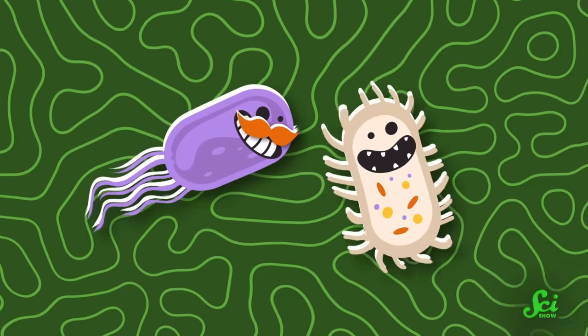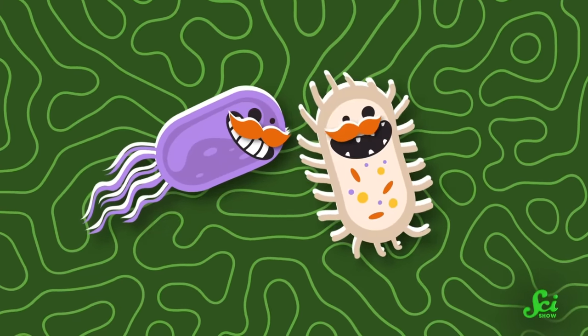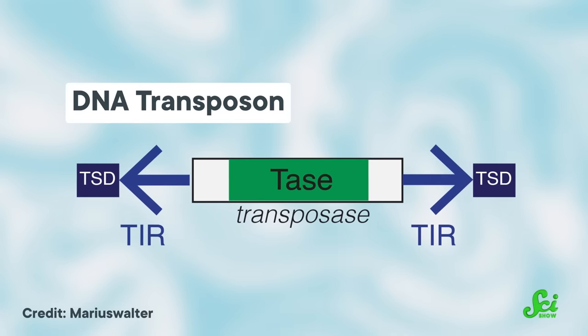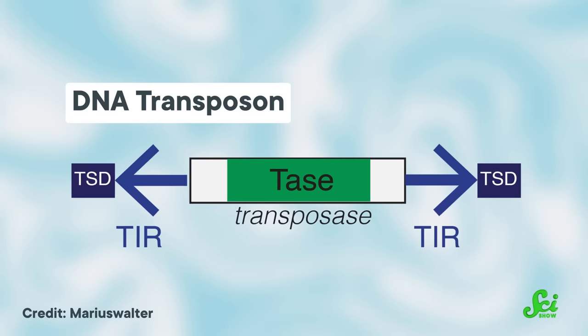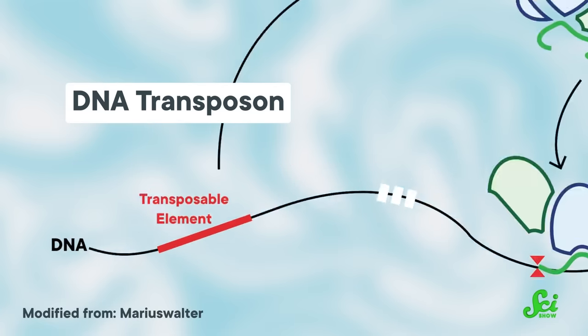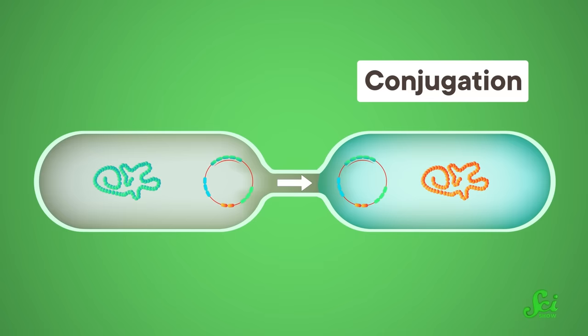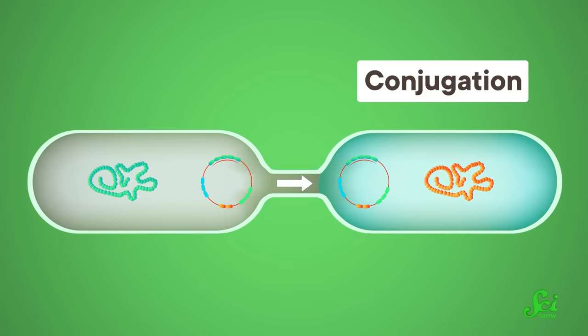Or in conjugation, two prokaryotes may do something akin to open-mouth kissing, which allows them to exchange genetic material. And sometimes that genetic material is extra good at transferring from one organism to another because it's a jumping gene, more formally called a transposon. These genes can actually move around in a cell, just up and take a stroll down the genome to find a new spot for themselves. And because of this mobility, transposons can mosey right across that open-mouth kiss bridge and nuzzle into another prokaryotic genome.